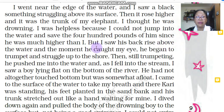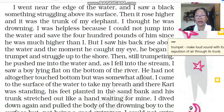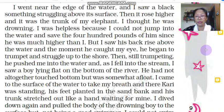'But I saw his back rise above the water and the moment he caught my eye, he began to trumpet and struggle up to the shore.' The narrator says he slowly saw the back of Kari rise above the water, and the moment Kari saw the narrator, he began to trumpet. Trumpet means it is a loud sound made with a forceful explosion of air through the elephant's trunk — the sound elephants make when they are very excited. Kari began to trumpet and struggle up to the shore.